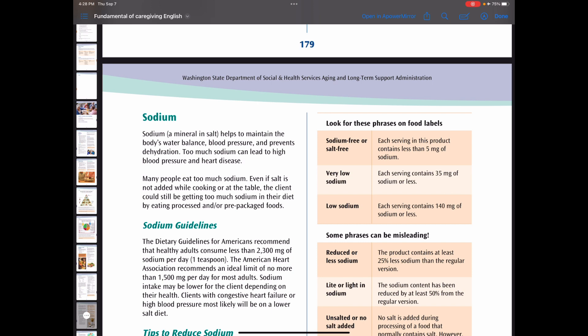To reduce sodium, limit canned, cooked, or boxed meals such as noodles, casseroles, or rice dishes, and limit highly salted foods such as corned beef, bacon, pickles, chips, and preserved meats.